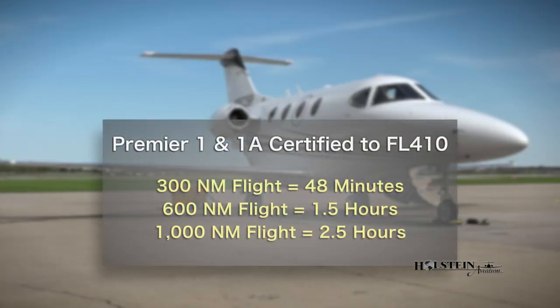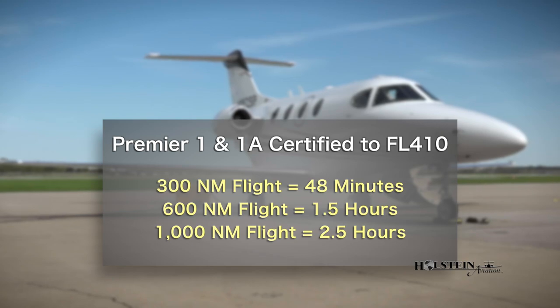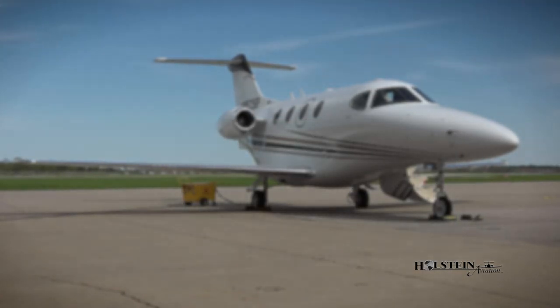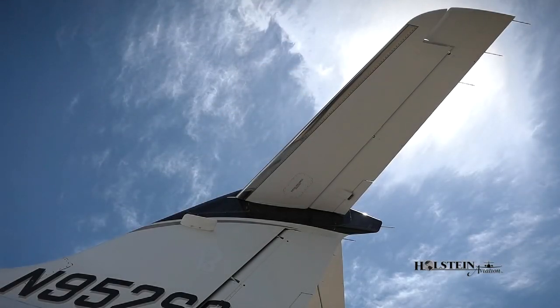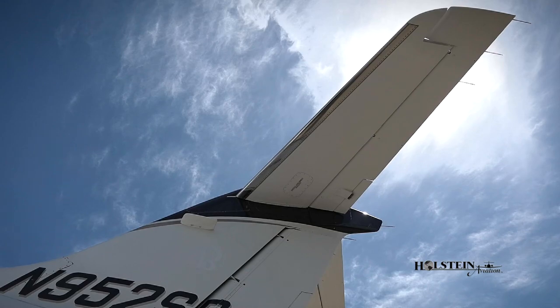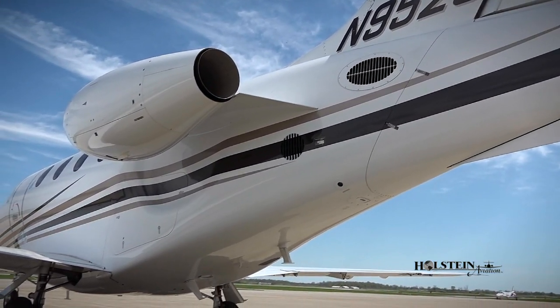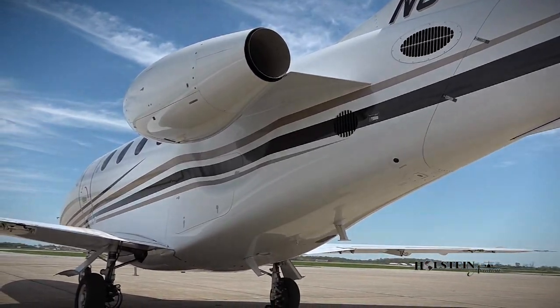The aircraft is certified to flight level 410 and can typically complete a 300 nautical mile mission in 48 minutes, a 600 nautical mile mission in an hour and a half, and a 1,000 nautical mile mission in two and a half hours. So just imagine you're at 41,000 feet doing over seven and a half miles per minute — over 500 miles per hour — with light jet efficiency and absolute cabin comfort.